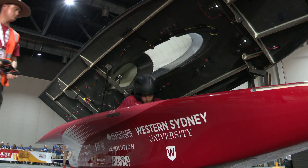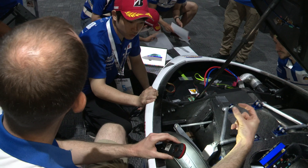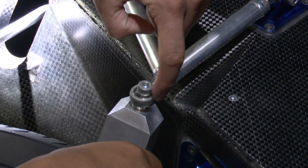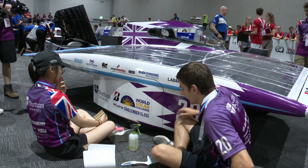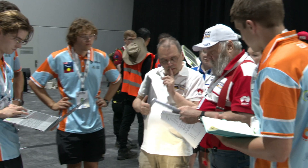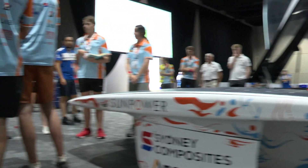We expect to have about 12 cars through today — some of the superstar teams and others who perhaps are not as well prepared, but that's all part of the fun. If they're not ready, they'll get a chance to re-present, because our philosophy is to help them succeed and help get them on the start line. If they've done their bit, we can do our bit and get everybody safely on the start line and, importantly, safely down to Adelaide, because the roadworthiness of the car is extremely important.